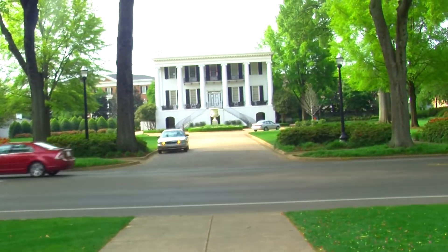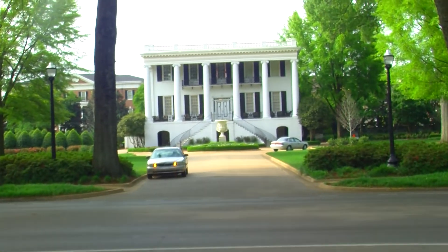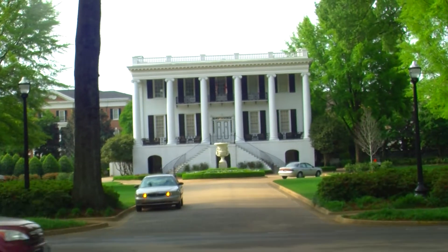The mansion did avoid destruction during the American Civil War, making it one of the oldest surviving buildings on campus today, and it has served as the official residence of the president since its completion in 1841.